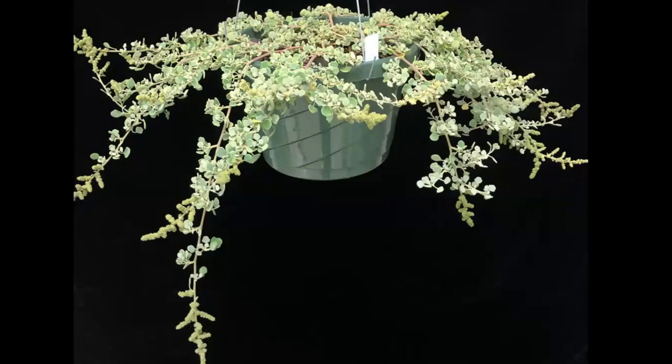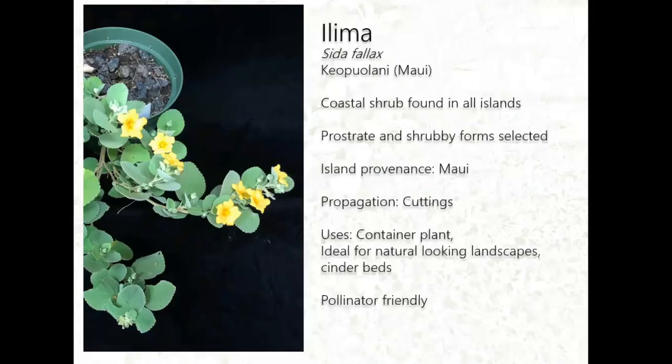This is a picture of the prostrate Ave Ave as a container hanging basket plant. We're trying to figure out what techniques we can use to make it more bushy.